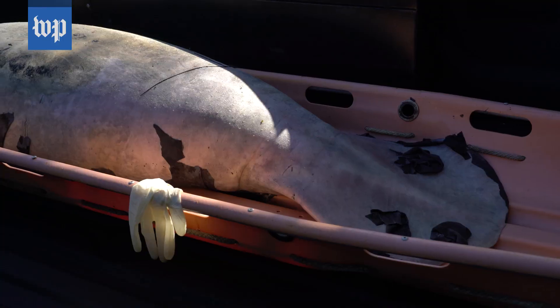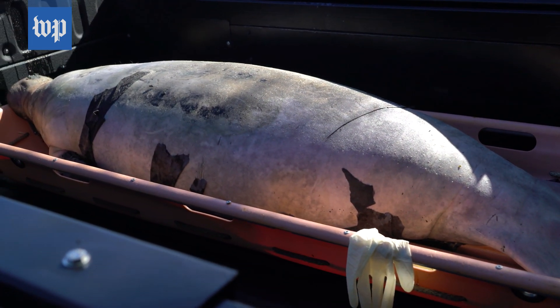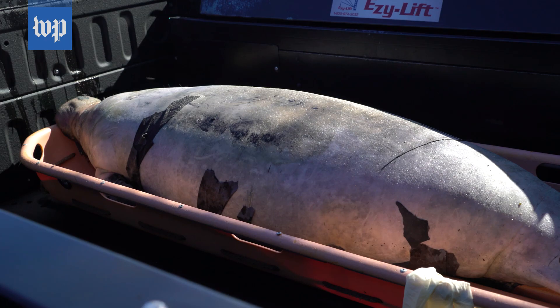In the last 10 days we've recovered 11 dolphins. This manatee we're recovering right now, for our colleagues at Florida Fish and Wildlife, is the 220th manatee this year — just this year alone. Our numbers are doubling, even tripling, what we normally see.